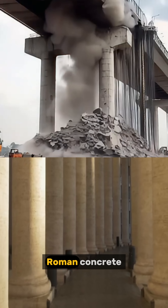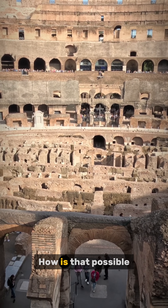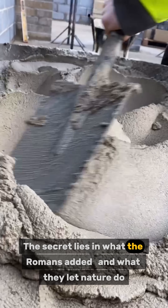Modern concrete crumbles, but Roman concrete is still standing strong after over 2,000 years. How is that possible? The secret lies in what the Romans added, and what they let nature do.